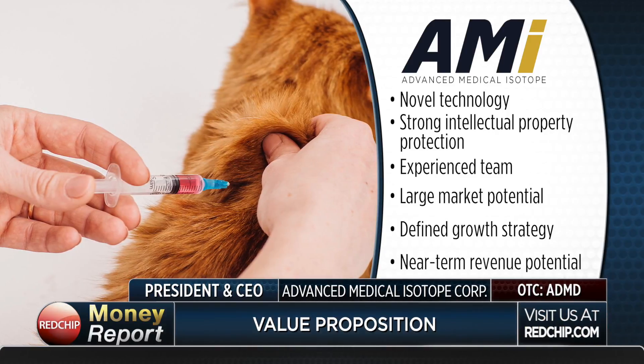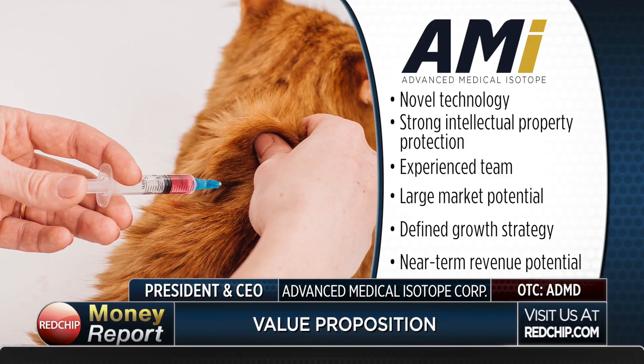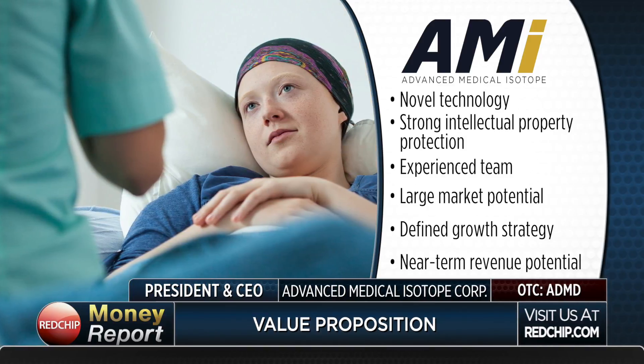Fifth, we are not just going to wait for FDA approval — we're going to generate revenue earlier through the pet sector and international licensing. And finally, what's truly driving our team is the goal to help a lot of people and a lot of pets.